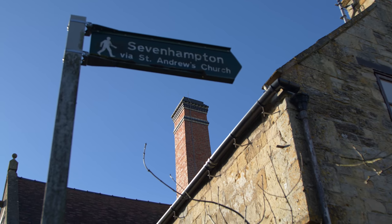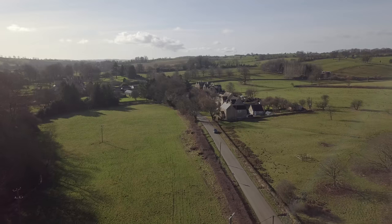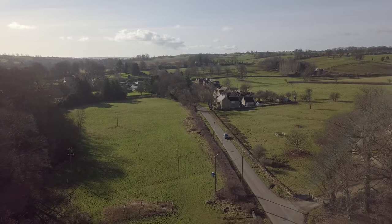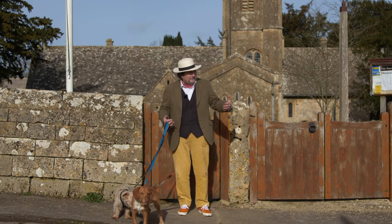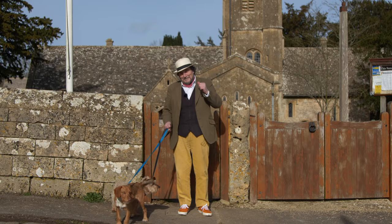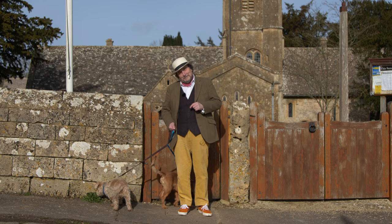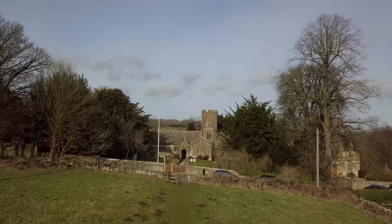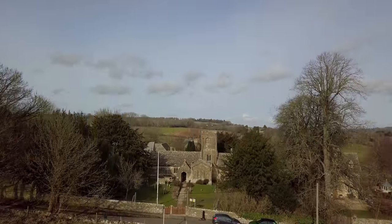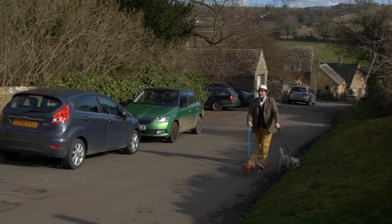The distance between Brockhampton and Severhampton is just a short walk, which is lucky really, because the population of Brockhampton use the Severhampton church as their place of worship. This is another fabulous little hamlet we're going to show you around, and we're going to show you this extraordinary little church, which probably can claim to be the smallest of all the Cotswold wool churches. The people of Brockhampton would walk the mile or two to church in the village of Severhampton, pronounced locally Sennington, where we are now.